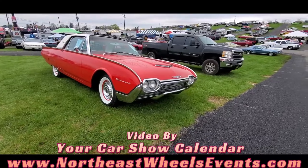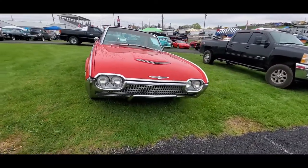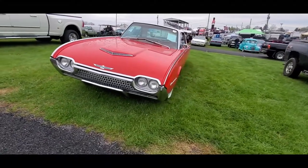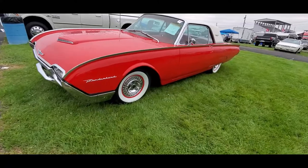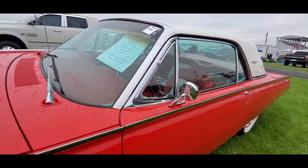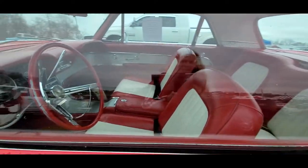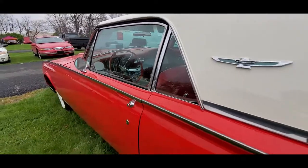The '62 Thunderbird is beautiful. That's not the camera angle, that's just the angle which the car's parked at. It has a 390 with power windows. Nice interior.